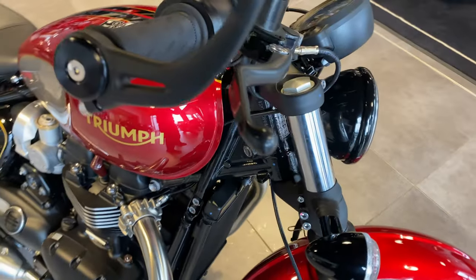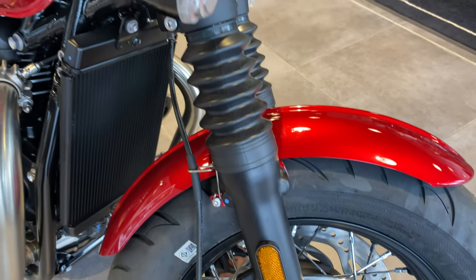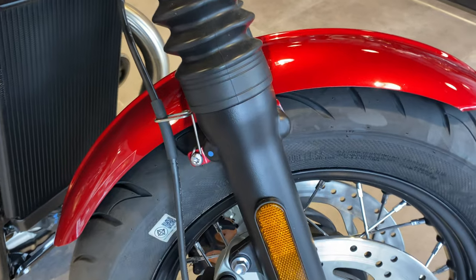Your front suspension is a 47mm Showa cartridge fork with a travel of approximately 90mm.